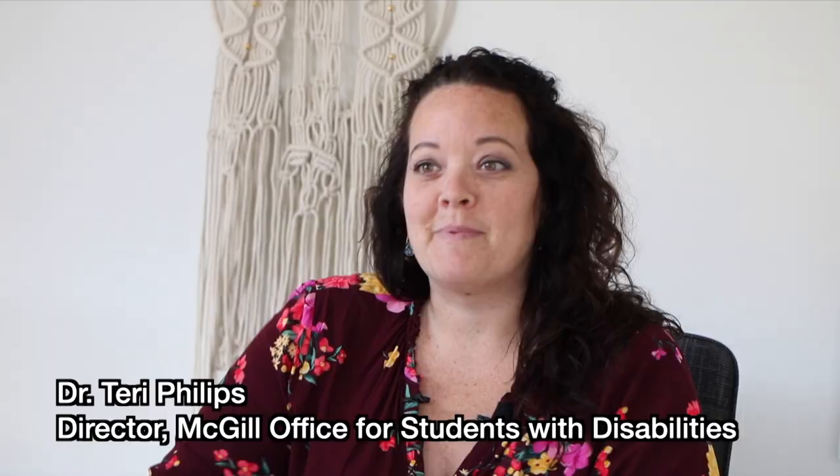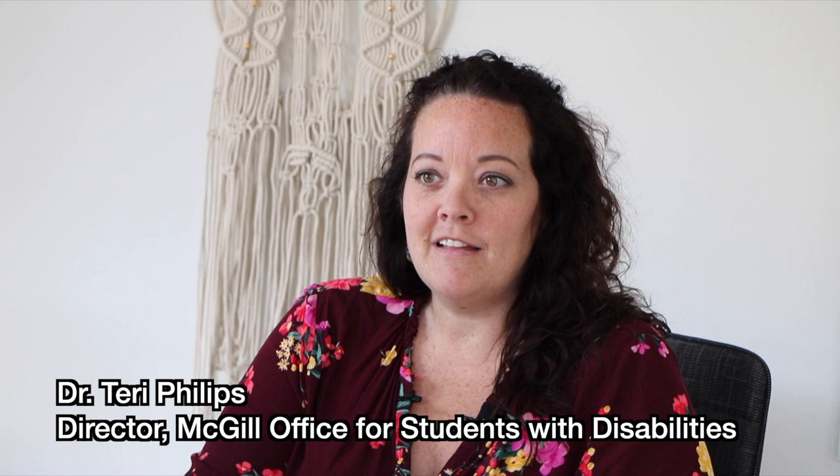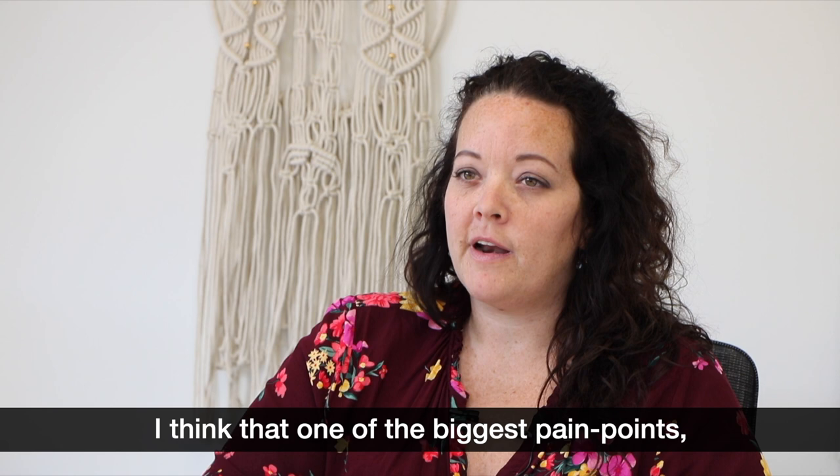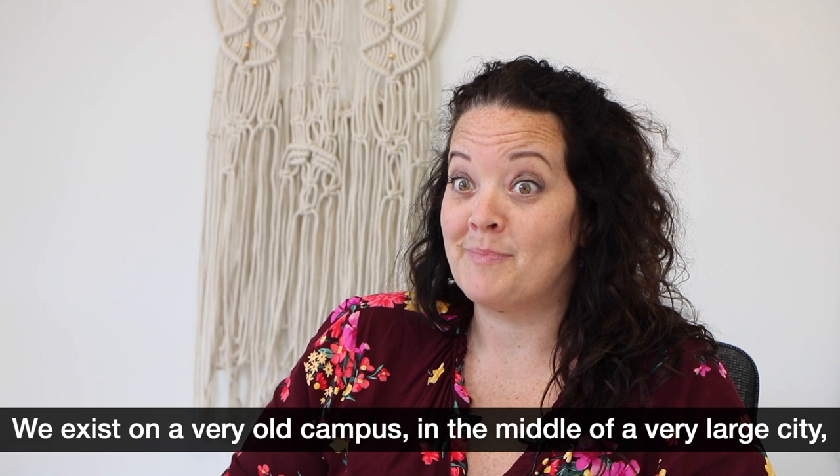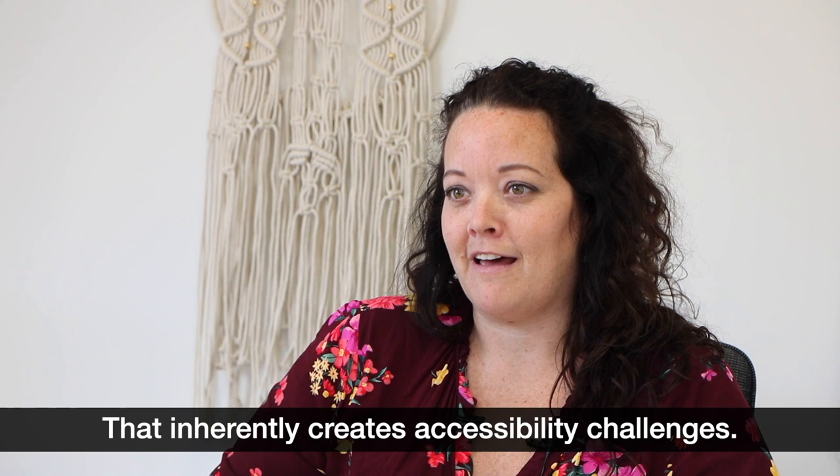My name is Terry Phillips. I'm the Director of the Office for Students with Disabilities at McGill, and we are part of Student Services as the larger parent unit. One of the biggest pain points around accessibility that we often hear about is around the physical access piece. We exist on a very old campus in the middle of a very large city on a hill. That inherently creates accessibility challenges.